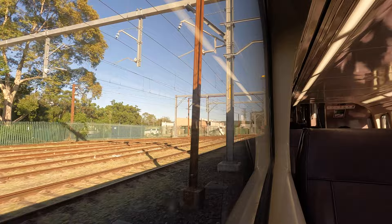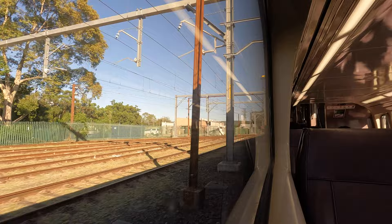The train journey is scenic in its own right, and as you head out of the city heading west you'll start to see the scenery change, right through the spectacular Blue Mountains National Park.